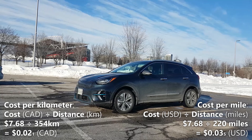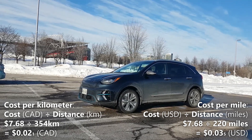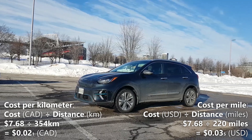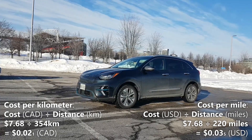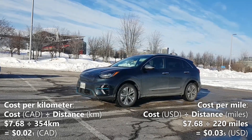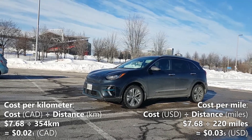And finally let's calculate our cost per mile. We'll do that by taking the 220 miles of driving that we did and dividing it by the $7.68 that we spent charging. So 220 miles divided by $7.68 gives us 0.035 — that means every mile in the Niro EV based on our local hydro rate costs us 3.5 cents.